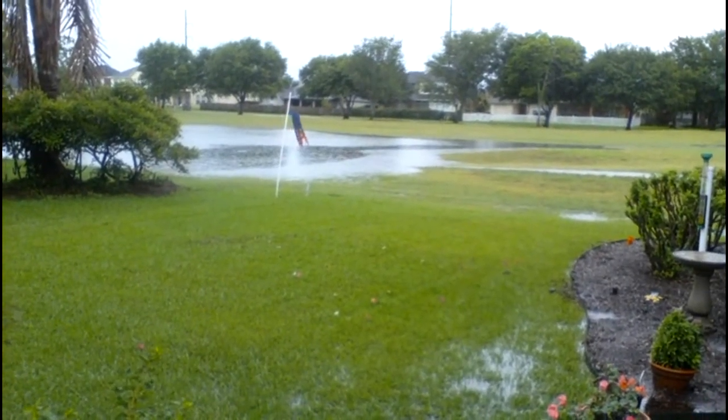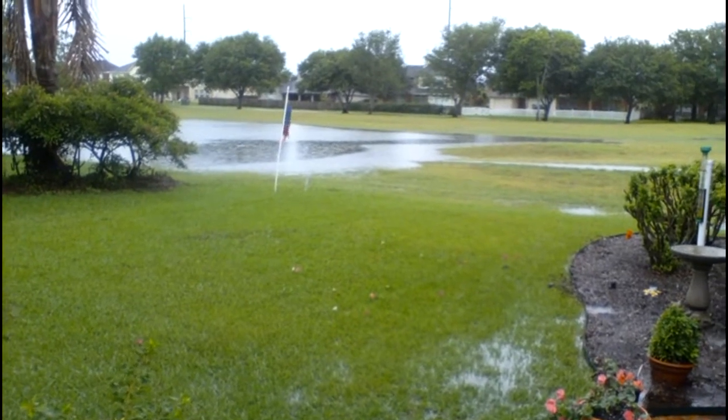The golf course will be a mess for a few days, but it looks like we had over four inches of rain.